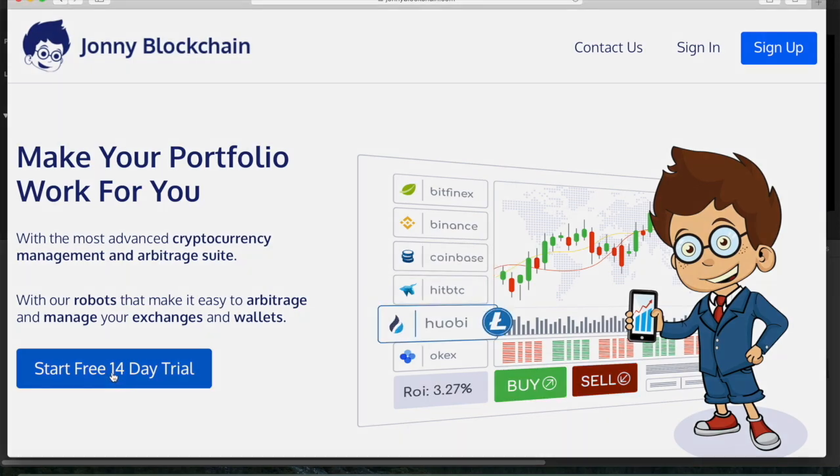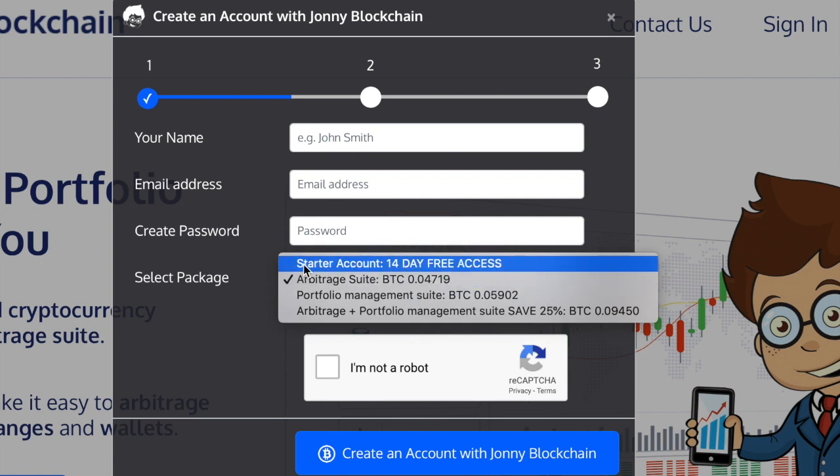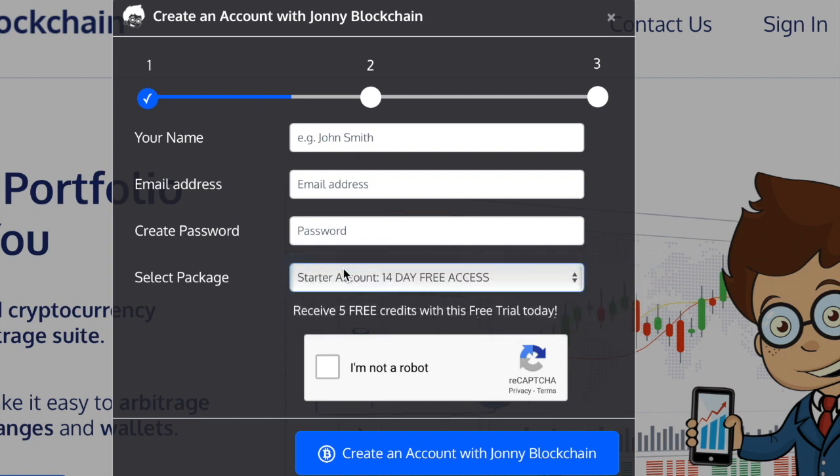To join for free, just click on the button, you'll get a pop-up, and from the drop-down menu make sure you choose the starter account. Create your free account today and I'll speak to you in another video — have an amazing day and happy trading!